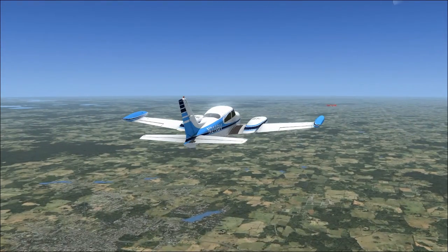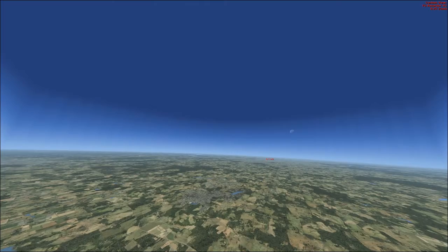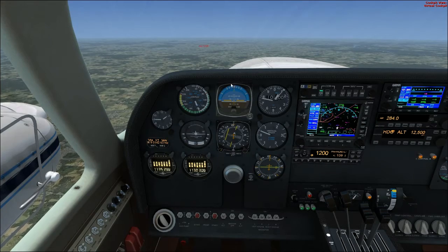I just want to get a look around, because I'm pretty sure we're getting close to Alma. Yep, right there is Alma over there. Can I identify that airport?